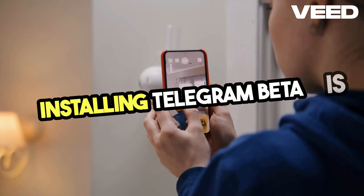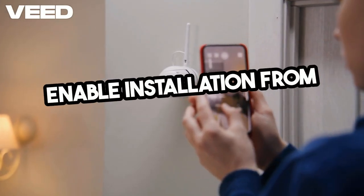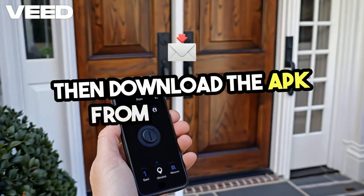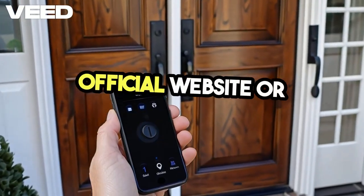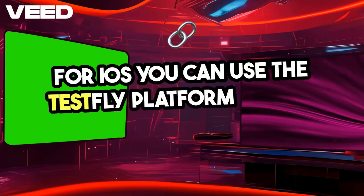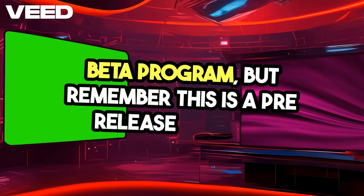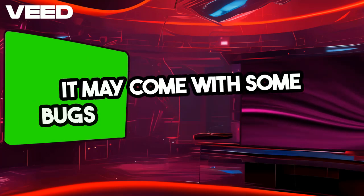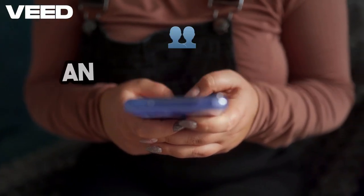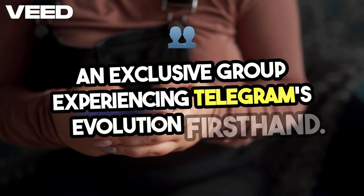Installing Telegram Beta is straightforward. For Android, enable installation from unknown sources in your device settings, then download the APK from Telegram's official website or trusted sources. For iOS, you can use the TestFlight platform to join the Beta program. But remember, this is a pre-release version — it may come with some bugs and limited stability. That's the trade-off for being part of an exclusive group experiencing Telegram's evolution firsthand.